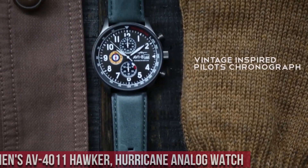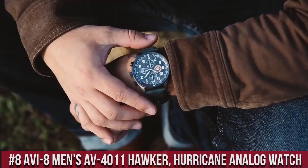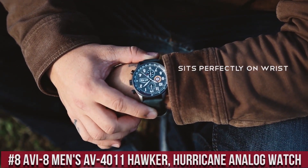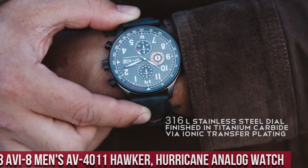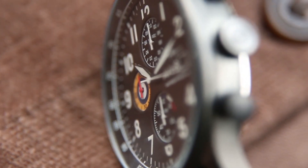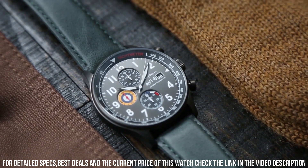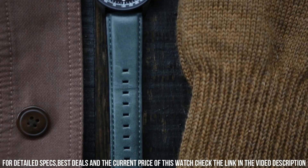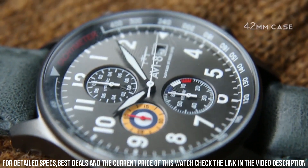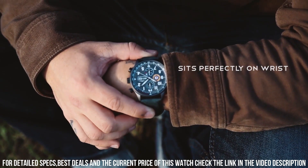Number 8. The AVI-8 Men's V-4011 Hawker Hurricane Analog Watch is a stylish and functional timepiece that is perfect for aviation enthusiasts and anyone who appreciates a vintage, military-inspired design. The watch features a 42mm stainless steel case, which is water-resistant up to 50 meters. The dial is black with white and orange accents and features a day and date display, as well as a 24-hour sub-dial.